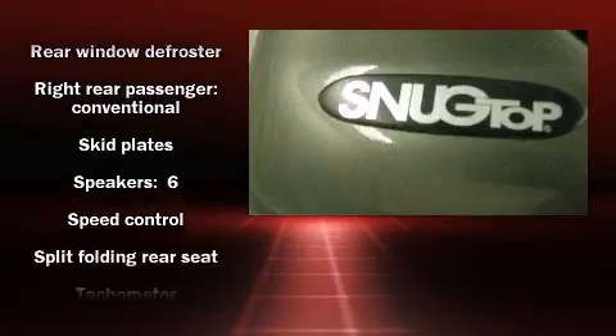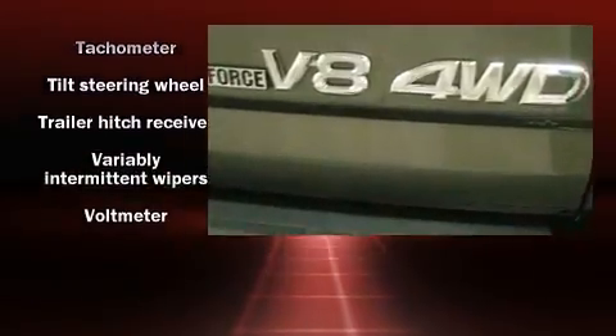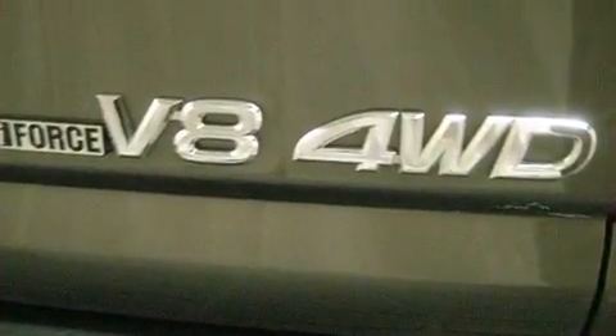All of the premium features expected of a Toyota are offered, including front and rear cup holders, a tachometer, a rear step bumper, skid plates, and one-touch window functionality.